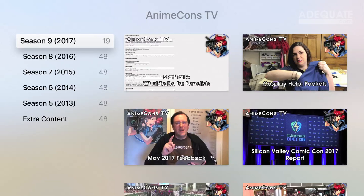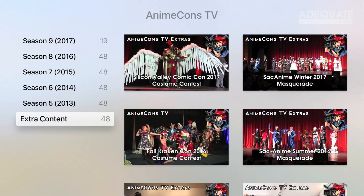Thanks for watching — next week is the feedback episode. Before signing off: AnimeConsTV has a new Apple TV app. If you have the Apple TV that supports apps (the one currently sold as of 2016-2017), go download the Anime Cons TV app. You can watch all episodes from the fifth season onward, which are in HD, plus all extras like interviews and masquerades. It's great to have those playing on your TV while working on cosplay — costumes as background inspiration. It's all in one convenient place.